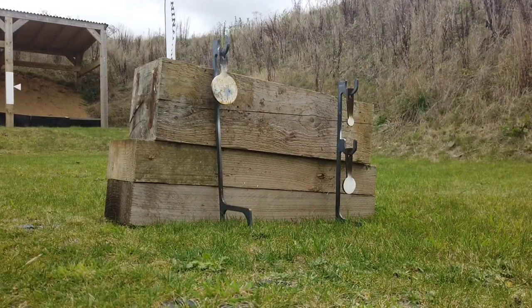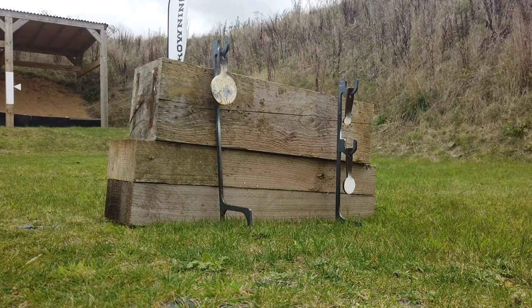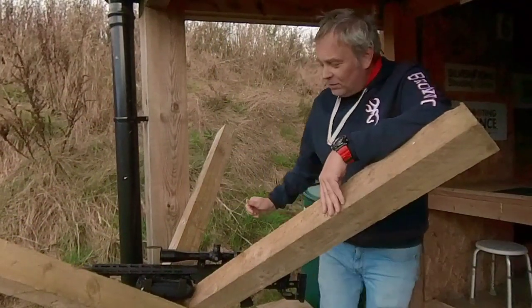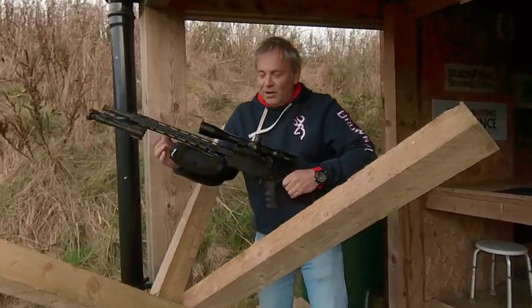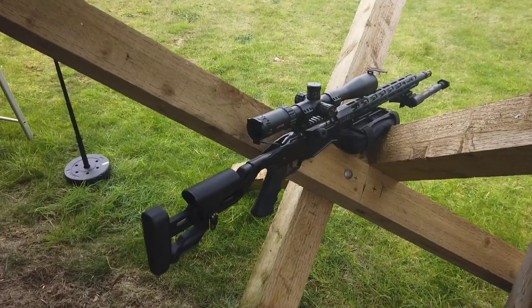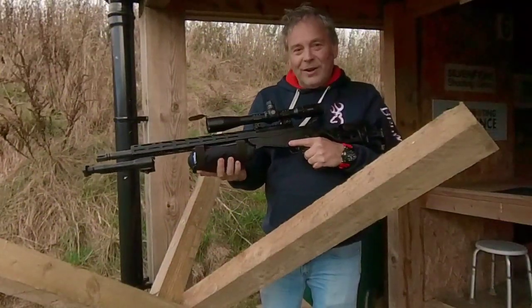The rifles tend to use 10-round .22 bolt-action. You can use semi-auto, but generally speaking bolt-action is preferred because it's more accurate at distance. I've got our Briegel Precision that we use as one of our club guns, and all I've done is fitted it with a 4x scope, a decent bipod, and also one of these little bags from Black Rifles that attaches to the gun.